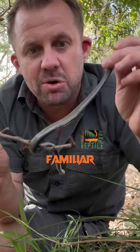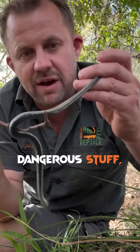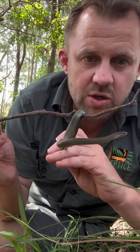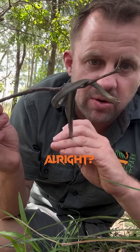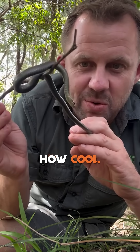People are familiar with the dangerous, the super dangerous stuff — the big dangerous stuff like brown snakes and king browns and taipans and so on — and not these little guys that are getting around a lot of people's gardens without you even realizing. How cool is that.